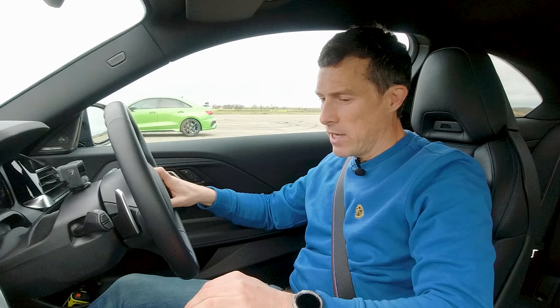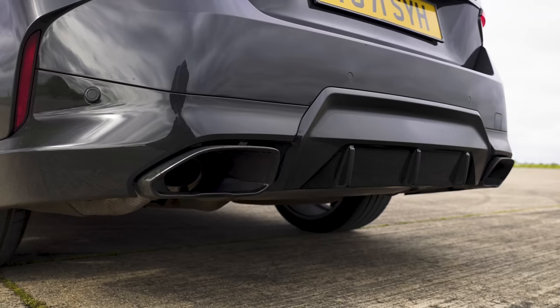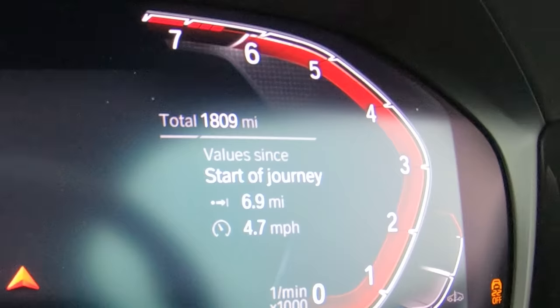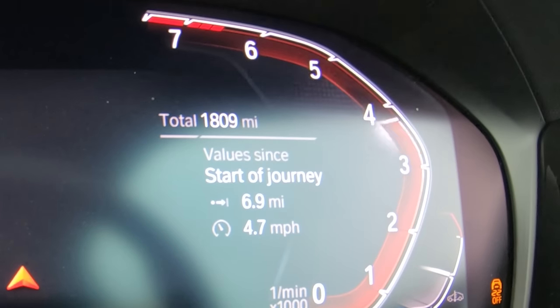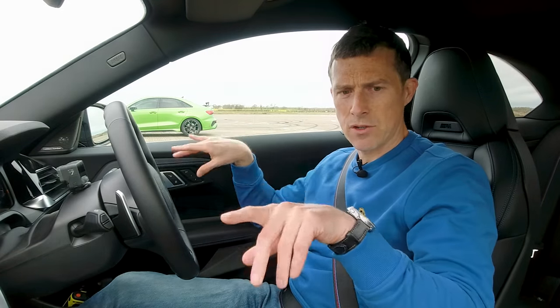Before we start the race, got to do the obligatory CarWow sound check. I've got the most cylinders — I must be able to make the most noise. Sports mode — yes. Let's rev it up. Got a lot from the BMW, no soft limiter. I think the noise in here is slightly artificial through the speakers — you'll be the judge of the outside noise.